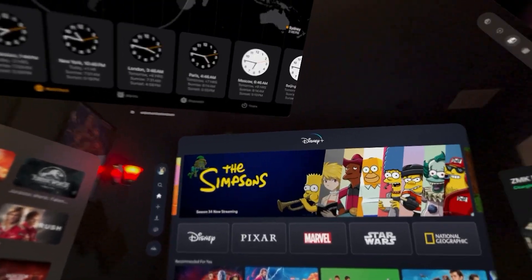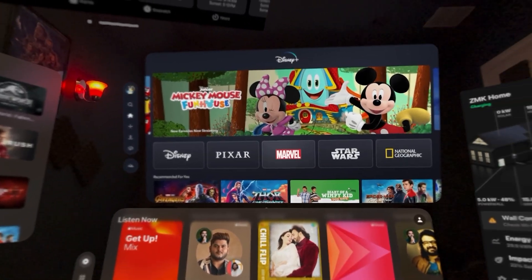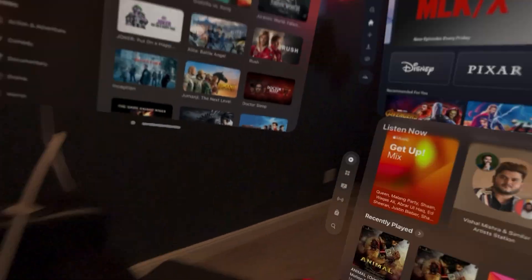But right now, the thing is I have all these applications open. So let's say if I move out of this room and come back and put the Apple Vision Pro back on, would this stay in this place or not? So we're going to try to work on that.